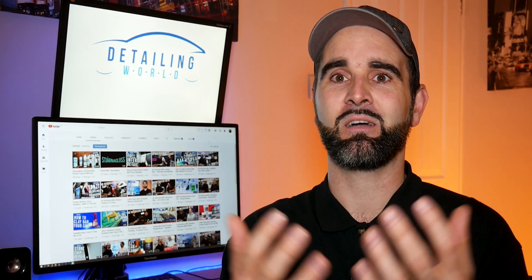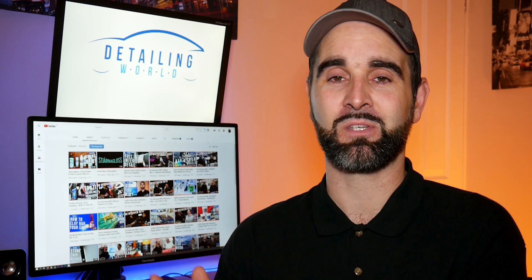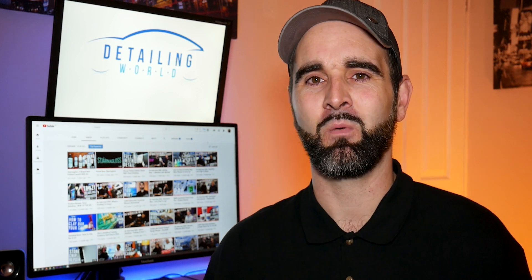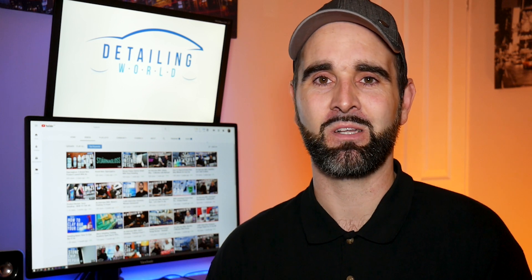Thanks to all the sponsors and suppliers for sending products — that's allowed us to do a lot of reviews so you guys can make informed decisions. We've had some great feedback from these suppliers that the videos are helping them and helping you guys get the right products. I see over on the forum some of the products I'm reviewing are getting praised by other people too. I don't want anyone to think I'm just saying good things because people are sending me free stuff. If I think something's not up to standard, I will mention that — I won't hold anything back. I will always tell you if things can be improved or if there's a better product.